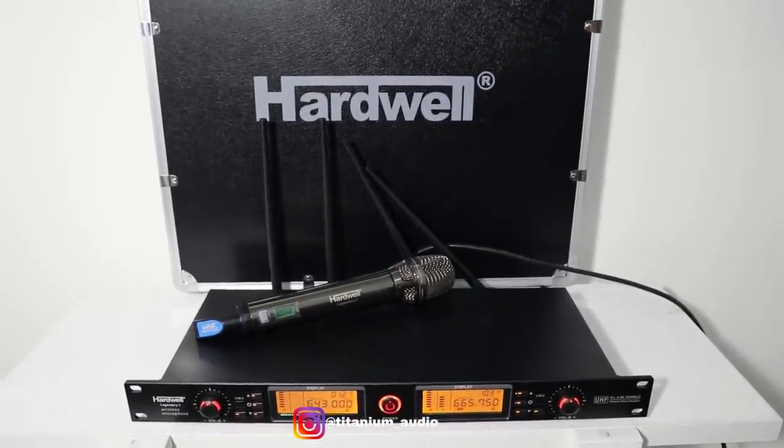Kita tes kejauhannya ya. Sekarang kita akan tes untuk kejauhan dari mic Hardwell Legendary 1 ini. Untuk receiver sudah saya pasangkan ke speaker aktif ya, jadi kita langsung pakai motor aja. Jadi kita langsung ke depan, kira-kira dari toko tuh sampai sana hampir 500 meter.